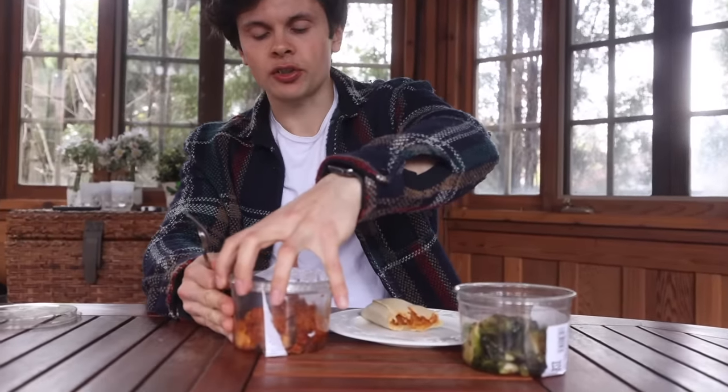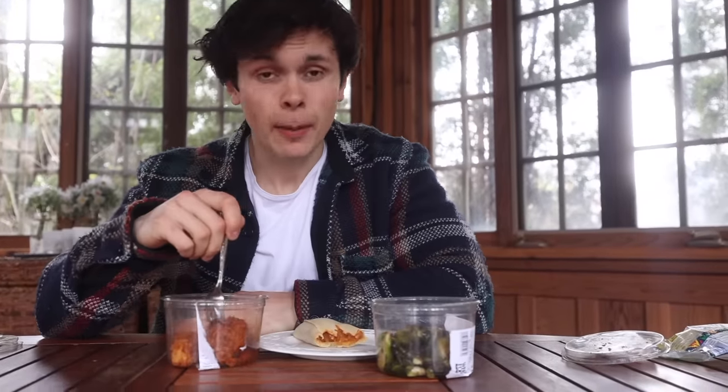Now into this Valley BBQ tofu situation — Whole Foods has absolutely nailed the tofu game. It's sweet and literally just tastes like chicken nuggets with sweet chili Thai sauce on it. Amazing. I give the brussels sprouts and tofu both a five out of five, and the burrito a four out of five — just a bit lacking in size.